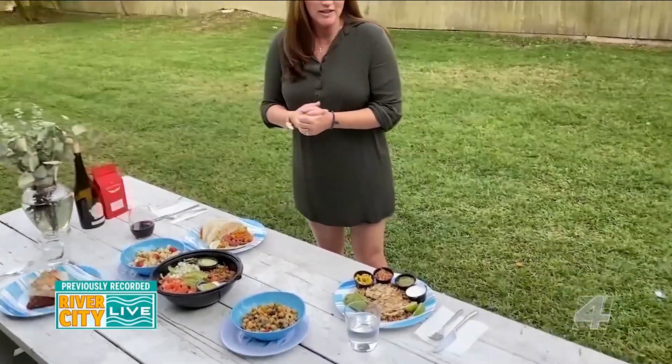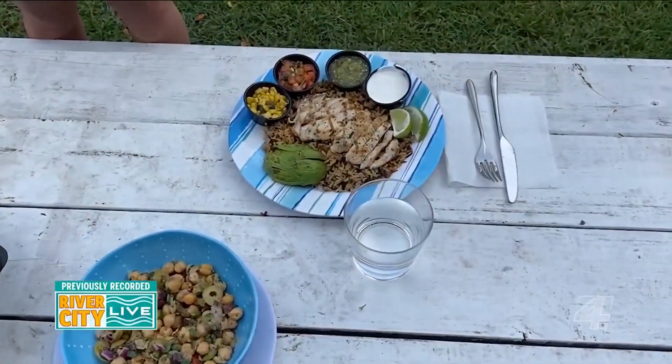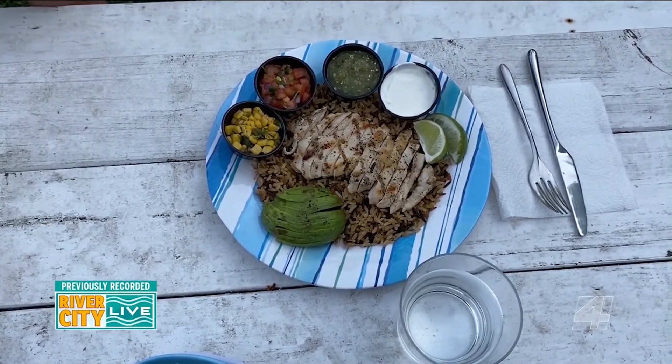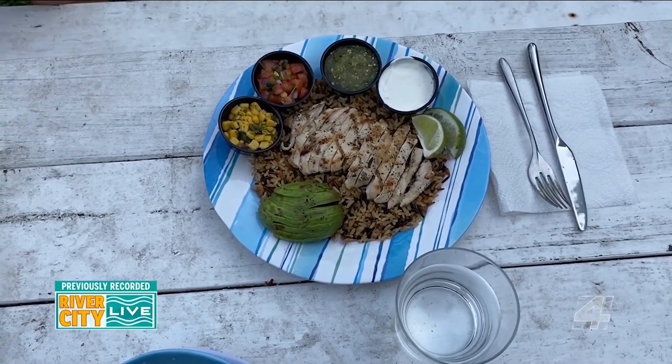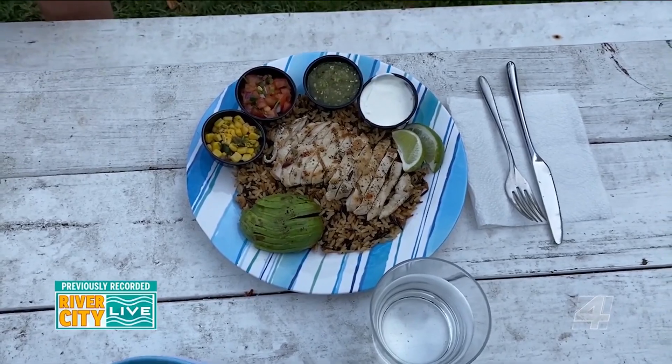I wanted to show you this one right here. This is what the grain bowl would look like, where you have your grains on the bottom, you pick your protein — this one's chicken — and then you also have pico de gallo, corn salsa, salsa verde, avocado, and sour cream, everything made from scratch in the kitchen of Southern Grounds.